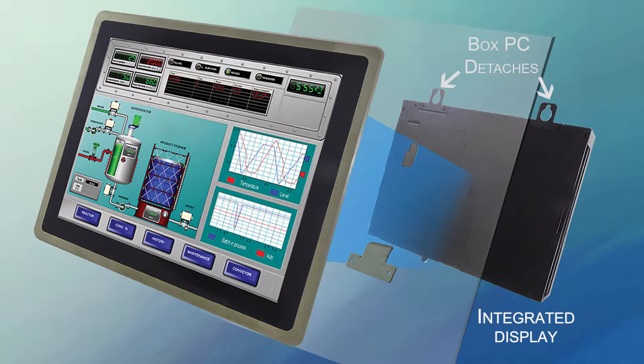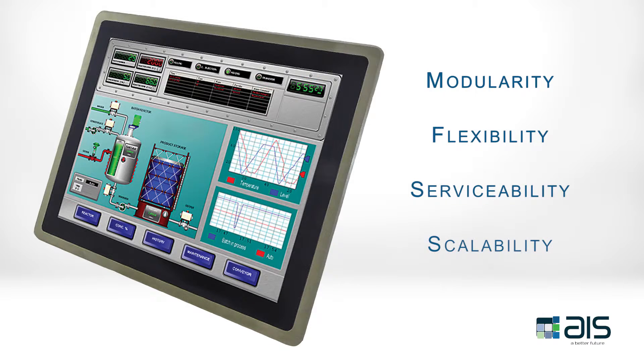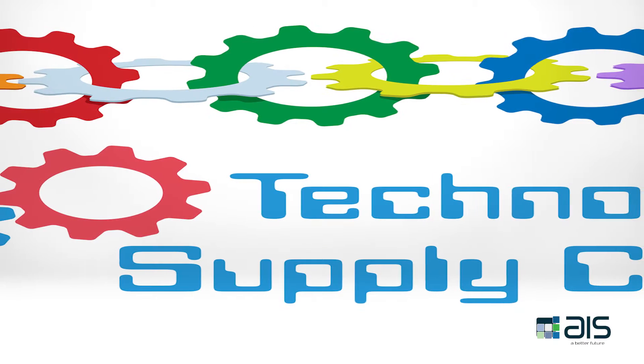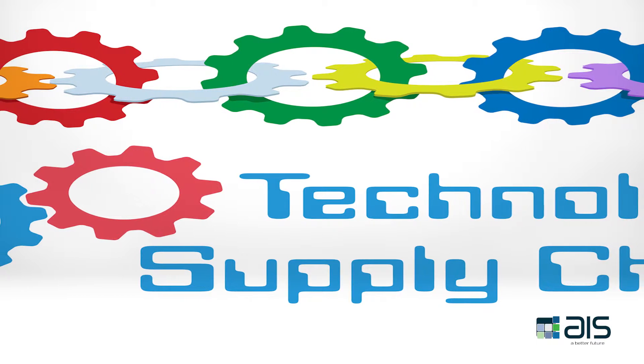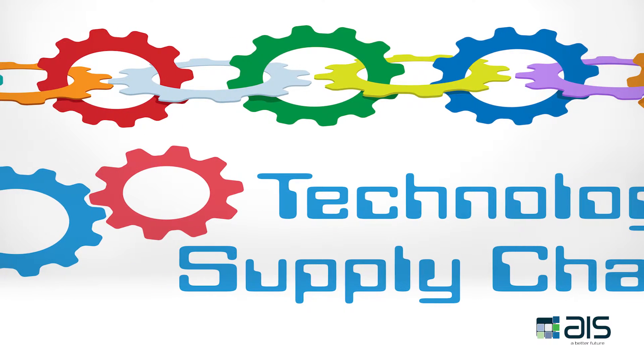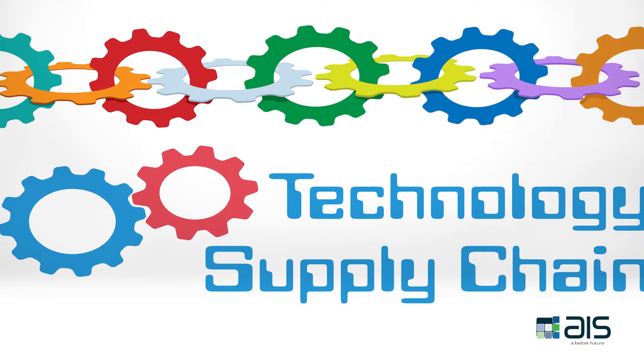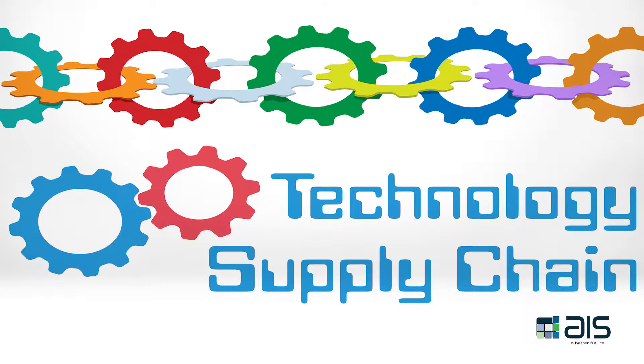The Intelligent Touchscreen Series from AIS touts modularity, flexibility, serviceability, and scalability. Customers' technology supply chains are optimized as AIS's Intelligent Series of industrial PCs are modular with serviceable internal components. This means spare parts inventory is kept to a minimum.